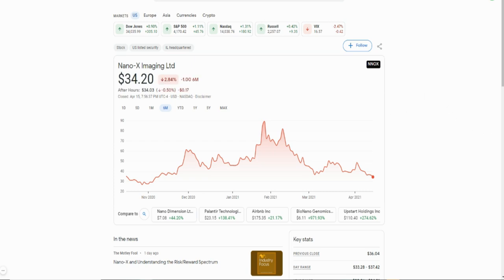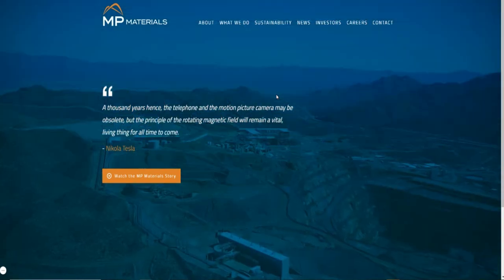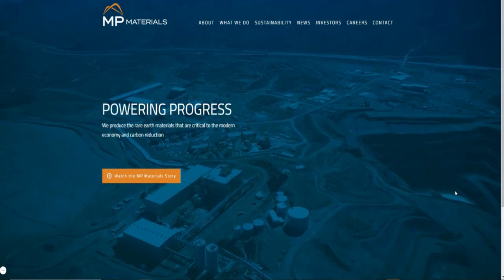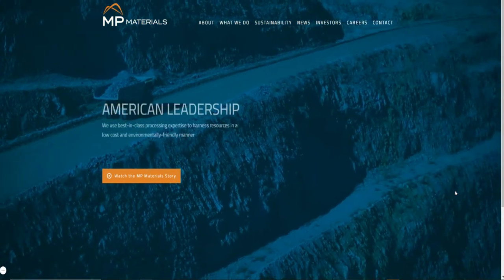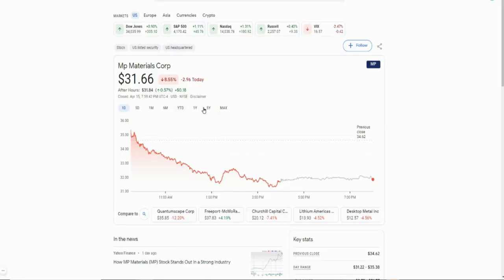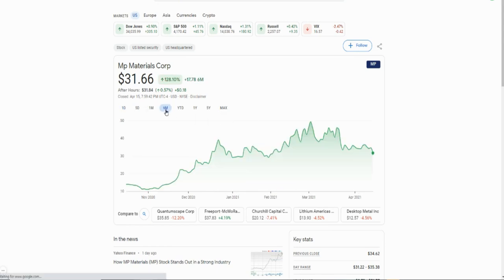Number three on my list is MP Materials. This is one that produces rare materials used for different kinds of technologies. Right now they're sitting at about $31.66. If we go back six months, this thing hit a high of close to about $50. Definitely want to throw it in your portfolio. Rare earth materials are becoming more and more useful, and this company is responsible for producing those materials, so they're going to be in high demand.